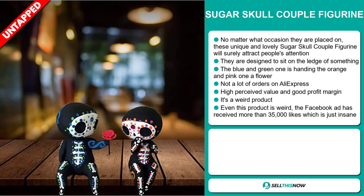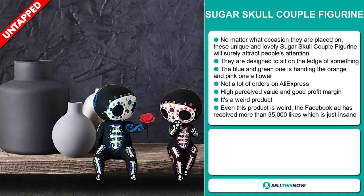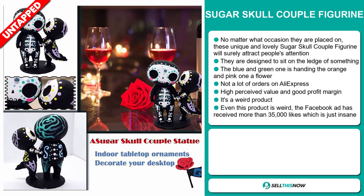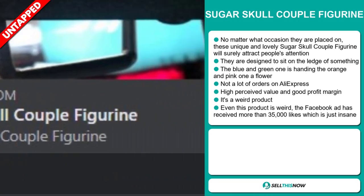This item has a high perceived value and it'll give you a good profit margin. It's actually a weird product, but even though it's weird, the Facebook ad has received more than 35,000 likes, which is just insane.